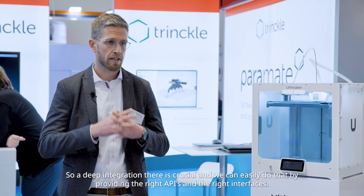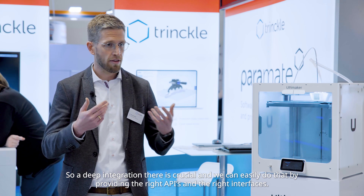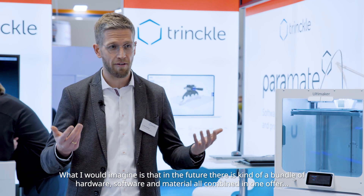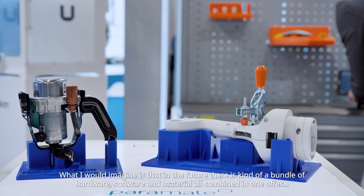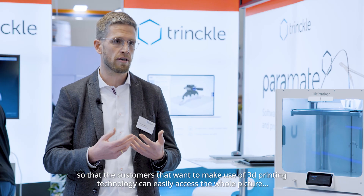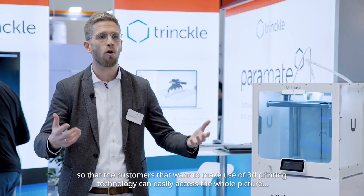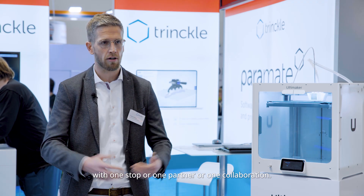A deep integration is crucial and we can easily achieve that by providing the right APIs and the right interfaces. What I would imagine is that in the future there is a bundle of hardware, software, and material all combined in one offer, so that customers who want to make use of 3D printing technology can easily access the whole picture with one stop, one partner, or one collaboration.